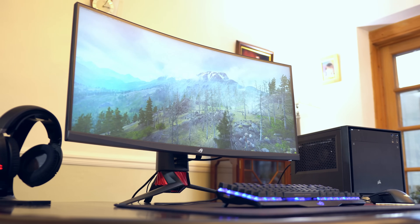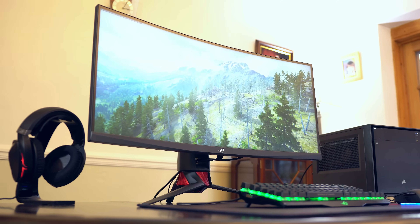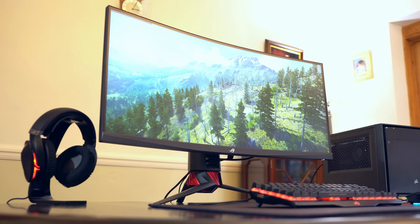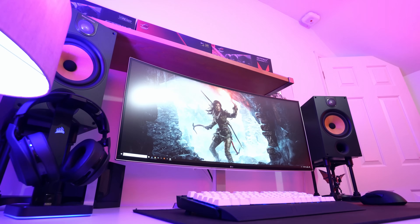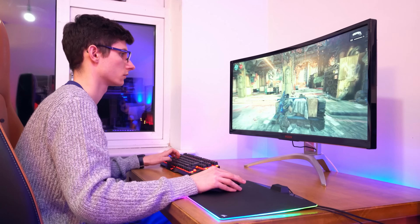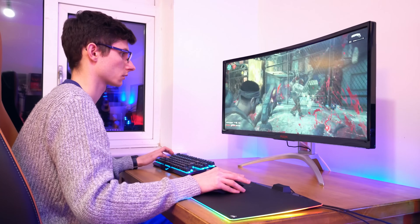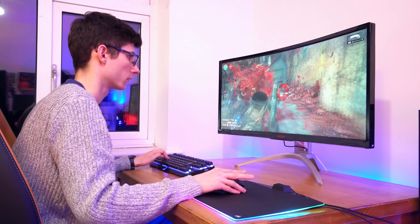The thing that makes a monitor UltraWide is the aspect ratio. Rather than the traditional 16x9 widescreen format, these monitors use 21x9, meaning that for every 9 vertical lines of pixels there are 21 horizontal lines. This results in a screen that is much wider than your average display, giving you more pixels for work, play and everything in between.